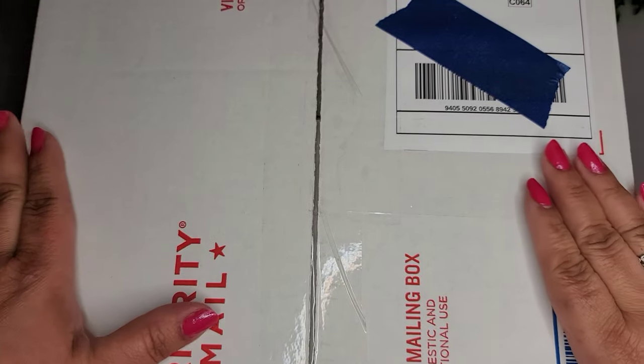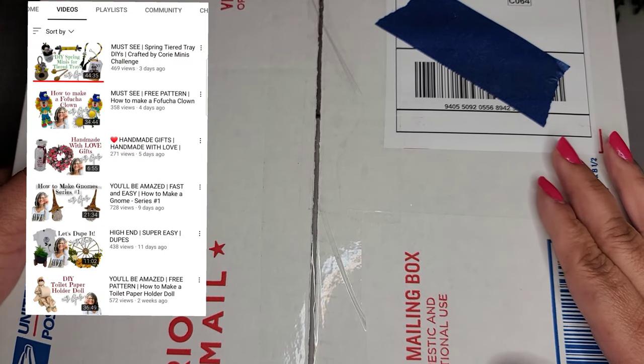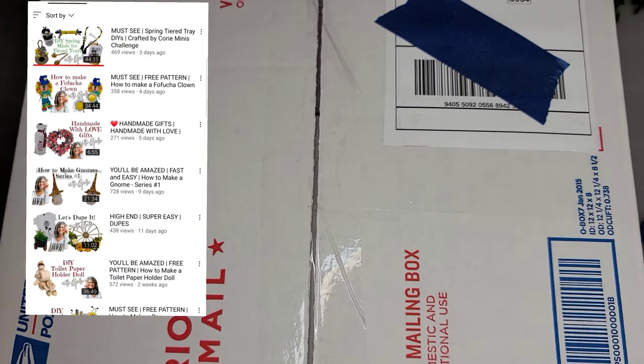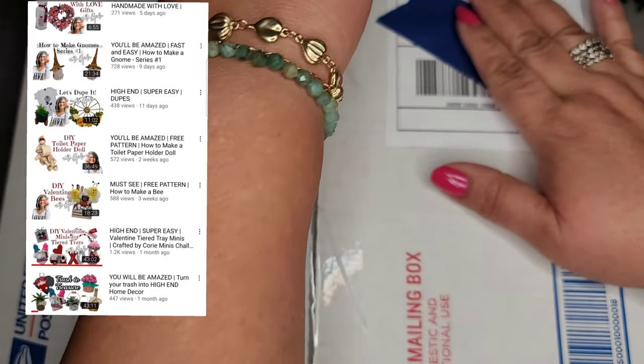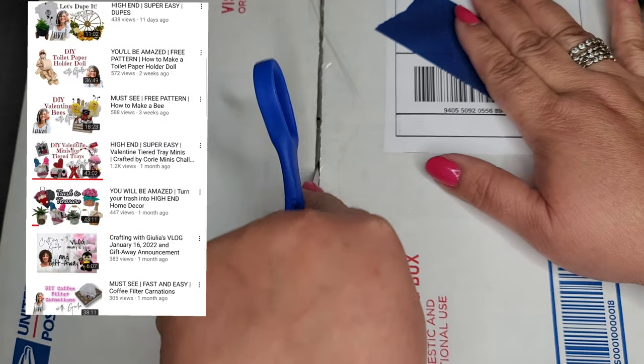Hello friends, welcome back to my channel, and if you're new, welcome! My name is Jackie. Let's get started. Here is my box from Julia — her channel is called Crafting with Julia. Let's go ahead and open this up and see what's in here. I'm so excited and a bit nervous!